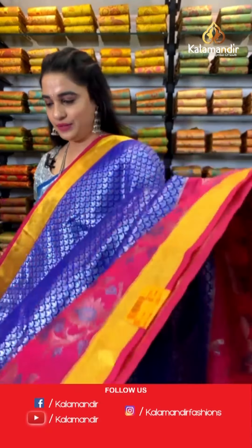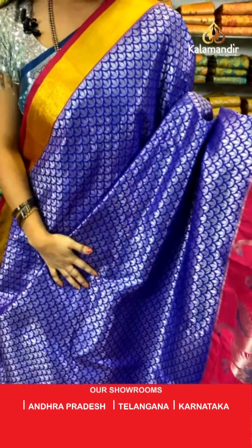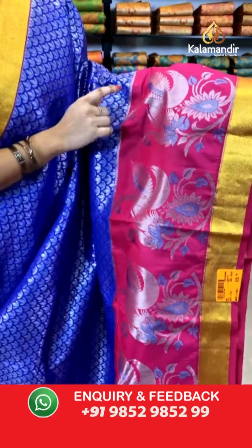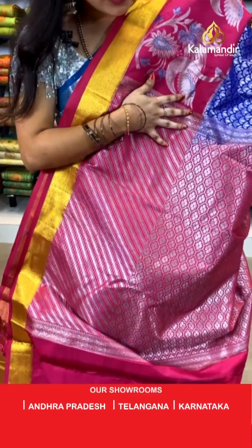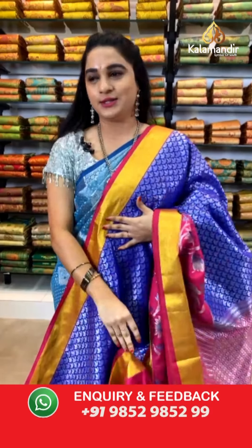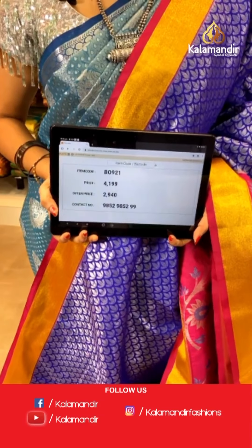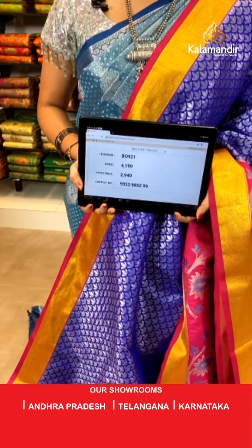Very beautiful purple and pink color combination — one more pattern in the same collection. All over the body we have got leaf brocade in silver zari. Contrast border with swans, florals in silver zari with meena and golden zari kadi. Contrast pallu with intricate floral brocade in silver zari, paired with a contrast plain blouse. Saree code BB0921, actual price ₹4,199, weavers price ₹2,940. Thank you Savita ji for your valuable comment!